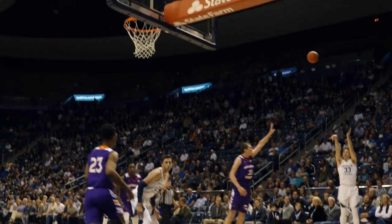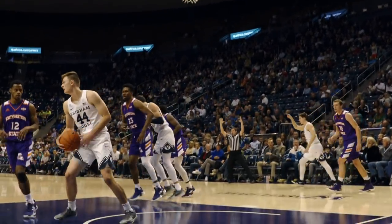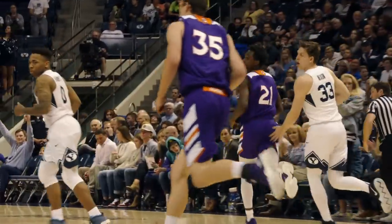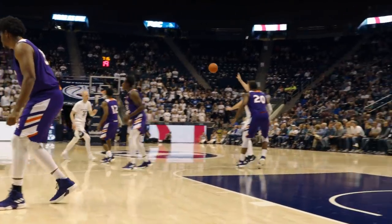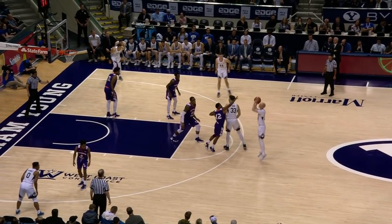Up top to Haas, a no-look left corner. Dalton for 3, got it. Dalton Nixon. And for Dalton. That's a good range for a big guy like that. 15 points, 6 rebounds.